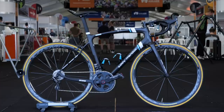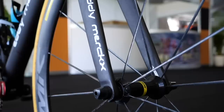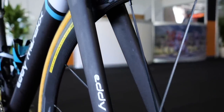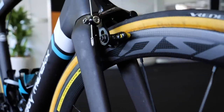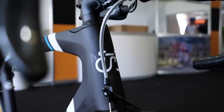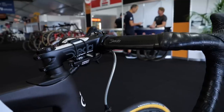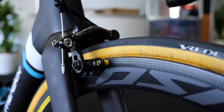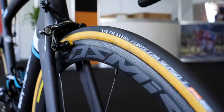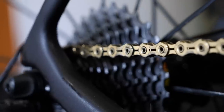The squad of AG2R La Mondiale have changed after two seasons with Factor frames and forks to the Belgian brand Eddy Merckx, who make a return to the top level after Quick-Step previously used the brand back in 2011. That's not the only new thing about AG2R though, because now they're using Campagnolo groupsets. Bars and stems come from Deda Elementi, tyres by Vredestein — who make a return to the World Tour for the first time in quite a while — and Rotor power meters replace SRM, with KMC chains replacing Shimano.